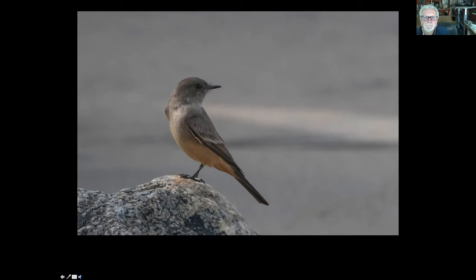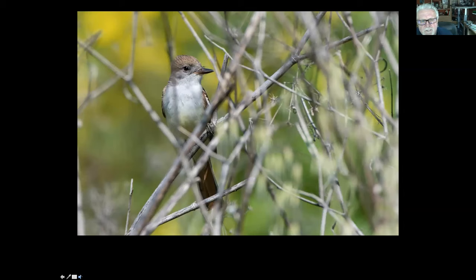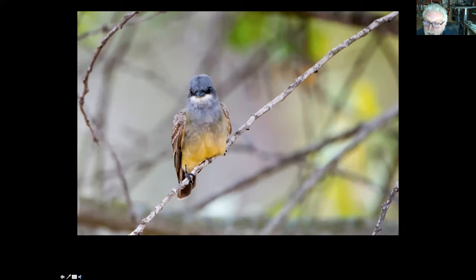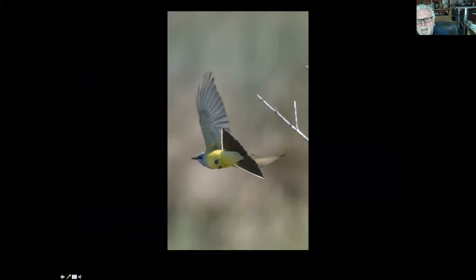We have a Pacific slope flycatcher that comes in and migrates in and out. A larger flycatcher is called the ash-throated flycatcher — we don't see these nearly as often, so when you're birding and you see one, it's an exciting thing. We have bigger flycatchers too — there are two kinds of kingbirds in Palos Verdes: Cassin's kingbird and the western kingbird. They're very similar and kind of hard to tell apart. If you see a big flycatching bird with a yellow breast and gray head, it's probably a kingbird.